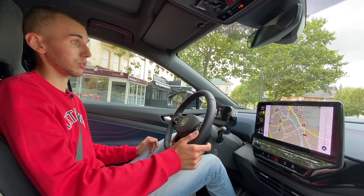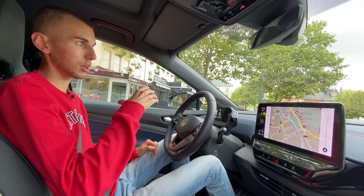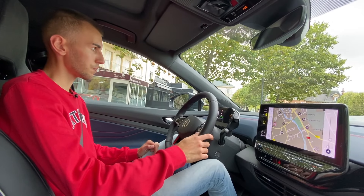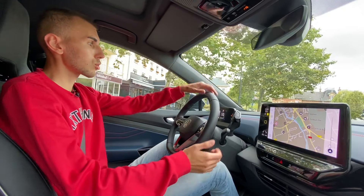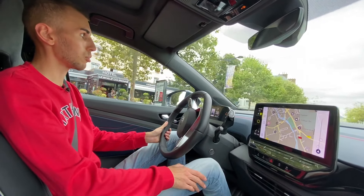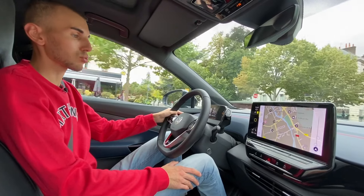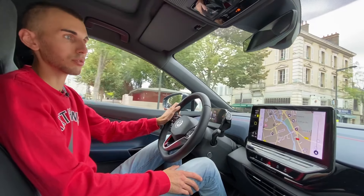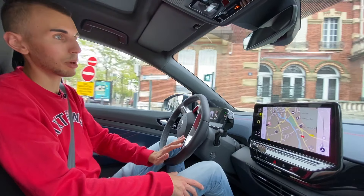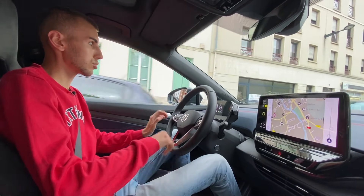Pour l'extérieur, c'est le design que Volkswagen a choisi pour les ID : cette forme très épurée, sans rien, assez carrée. Dites-moi ce que vous en pensez dans les commentaires — certains s'orientent peut-être plus là-dessus par rapport à une autre voiture ? En tout cas, elle est agréable à conduire malgré les 2 tonnes. Financièrement, il faut assumer le prix de cette voiture.